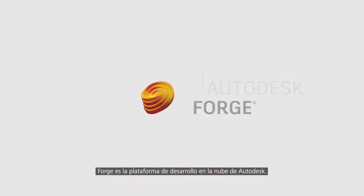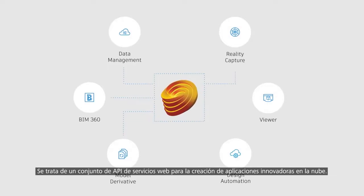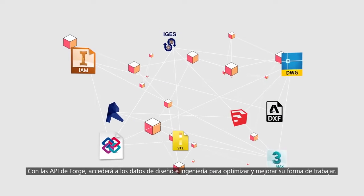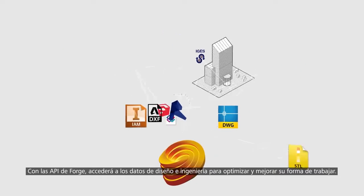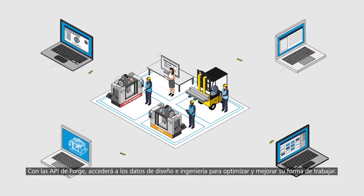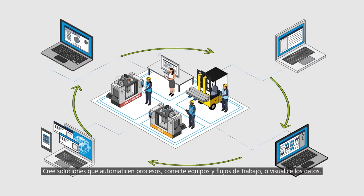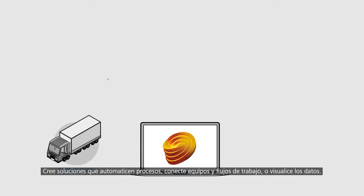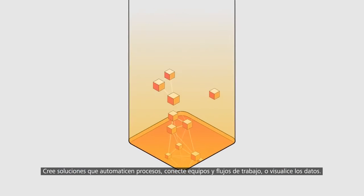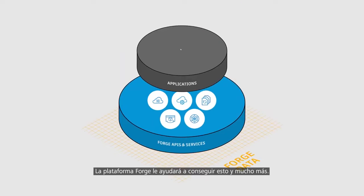Forge is Autodesk's cloud development platform. The Forge platform is a set of web service APIs that you can use to build innovative, cloud-powered applications. Forge APIs help you tap into your design and engineering data, which means you can streamline and innovate how you work. Whether you want to build solutions that automate processes, connect teams and workflows, or visualize your data, the Forge platform can help you do that. And so much more.